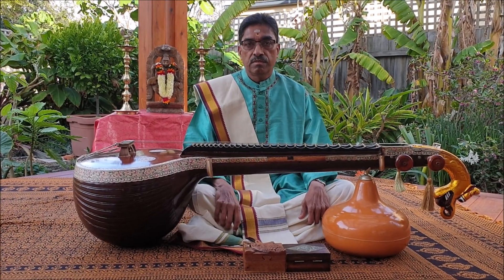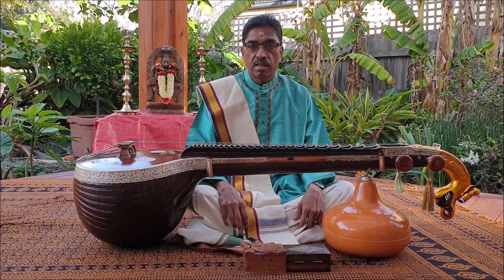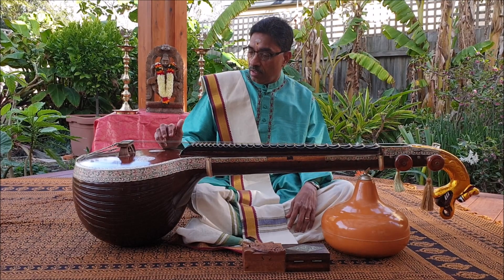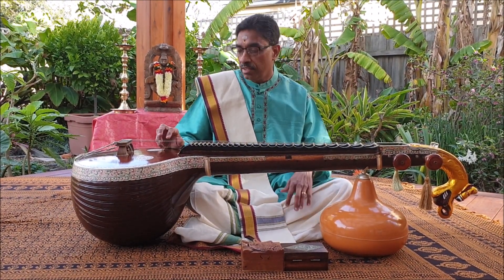Another unique feature of the Veena is the way it helps the Veena player keep the Tala, or the time cycles. The Veena facilitates keeping the Tala while playing the Krithi or the rhythmic improvisation, by the use of the Tala strings.